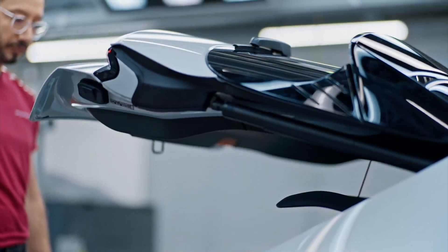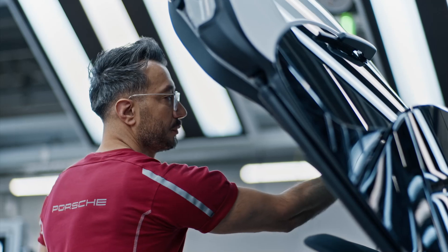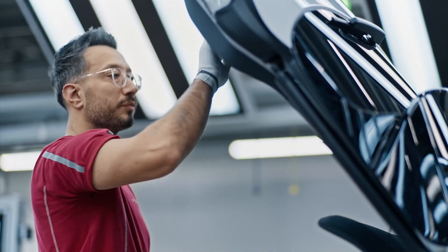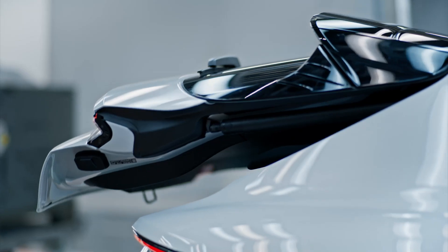Porsche's Taycan factory is not only the place where the world's most high-end electric cars are produced, but also a symbol of this famous car company's creativity, innovation, and commitment to environmental protection.